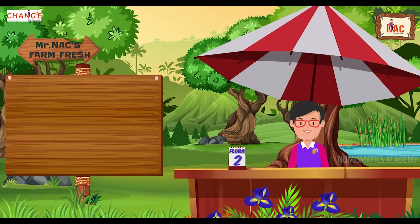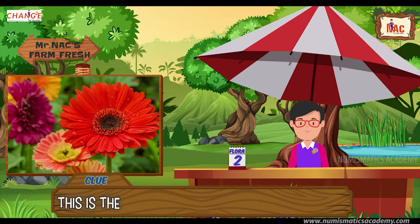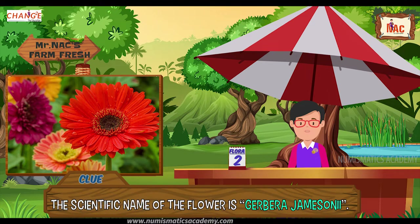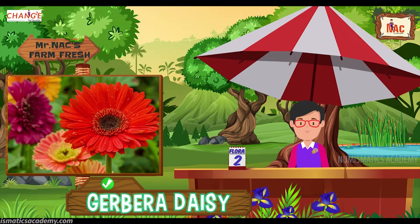Here's the next one. Do you know what this flower is? Let me give you a clue. This is the national flower of Cape Verde. Did you find it? If not, here's another clue. The scientific name of the flower is Gerbera Jamesonii. Yes, you are absolutely right, it's Gerbera Daisy.